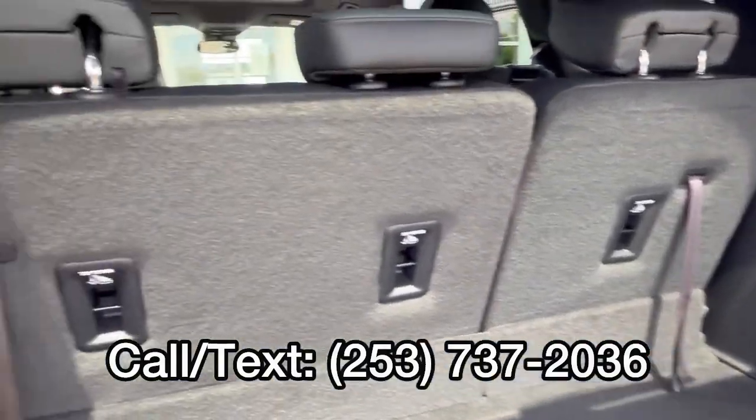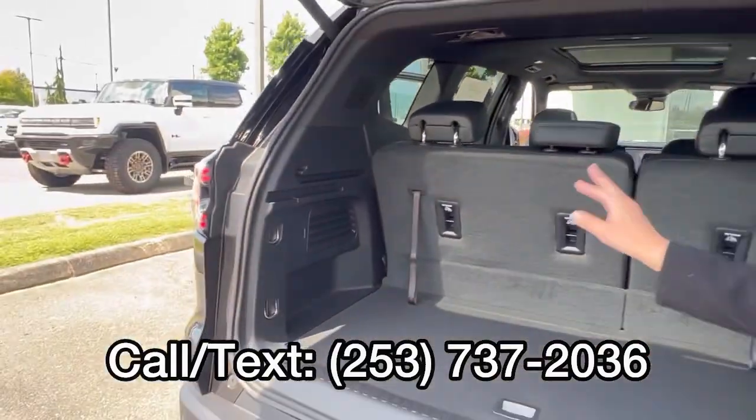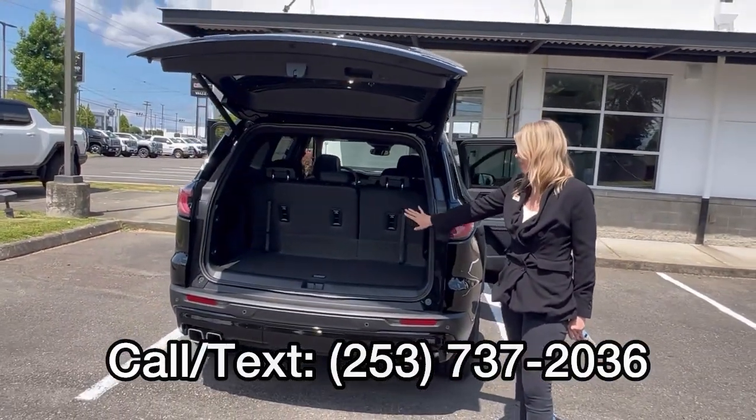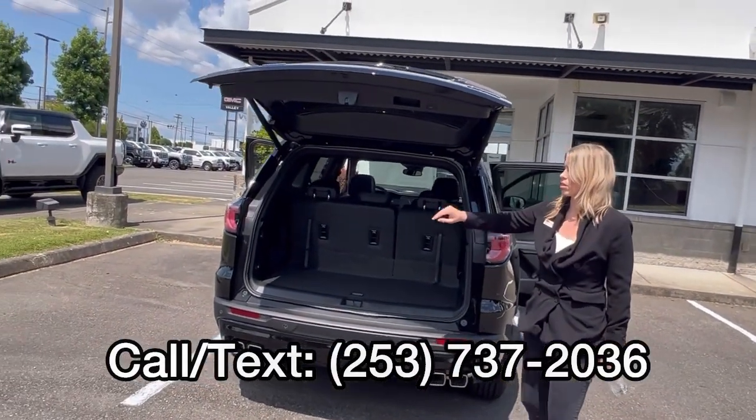That's a good amount of space. If you've been looking at third-row options, good luck beating this — because that midsize has so much space. And then of course, if you put the third row down, still a lot of space.